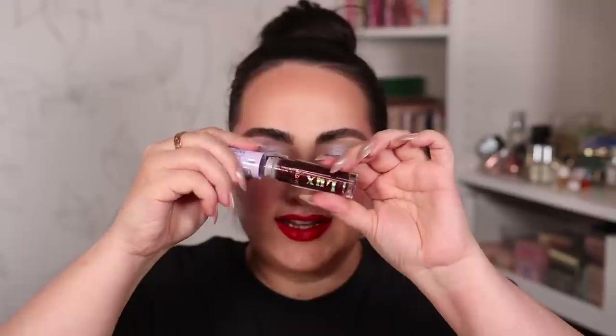I want to see what difference this gloss makes on top - here is the Luxe gloss in that super dark shade. I really like the smell of this gloss, even though I can't pinpoint exactly what it is. Take a look at what this lip combo looks like. If you're a fan of red lipstick I feel like you would really like this.